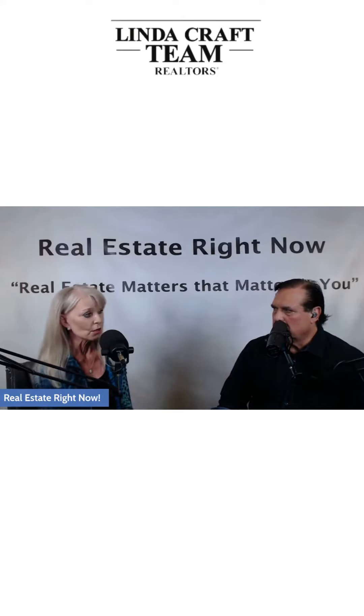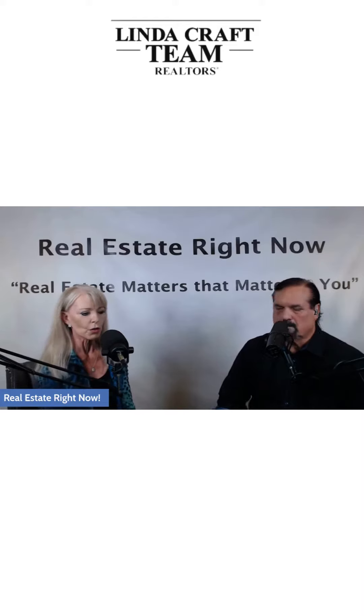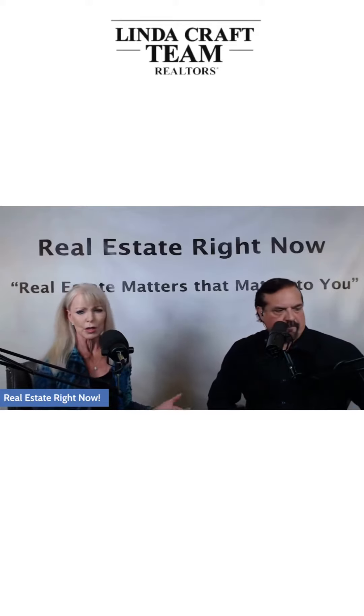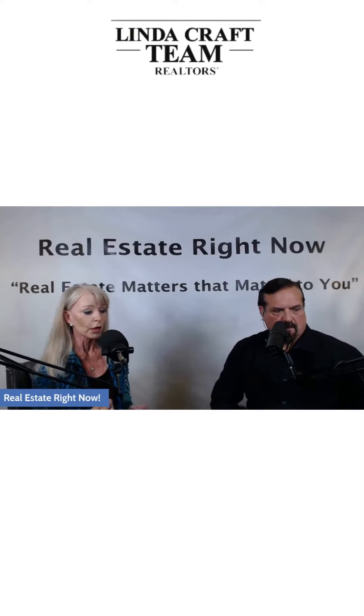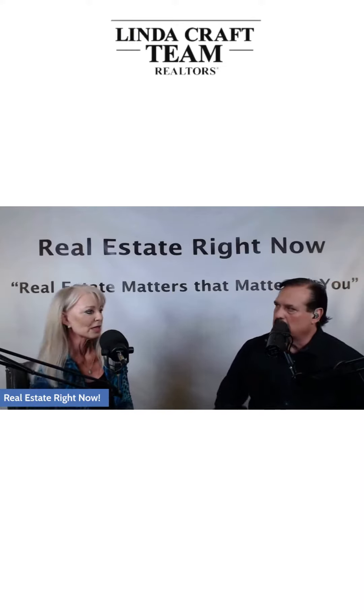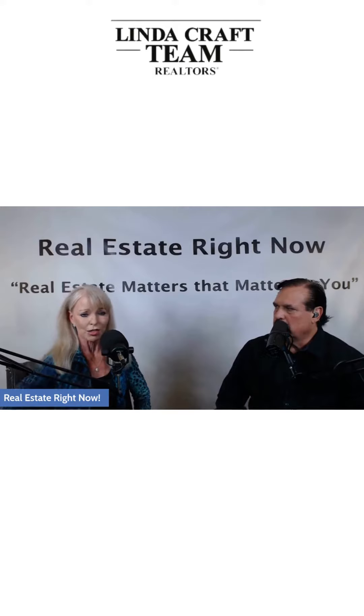If you want to have a smooth closing, it's really important that you have an experienced realtor representing you and an experienced lender. Sometimes people get confused — they think, 'Well, the lending institution has been in business for 30 years and the real estate company has been around for 30 years.' But the question is: how long has the realtor or the mortgage loan originator personally been in the business?